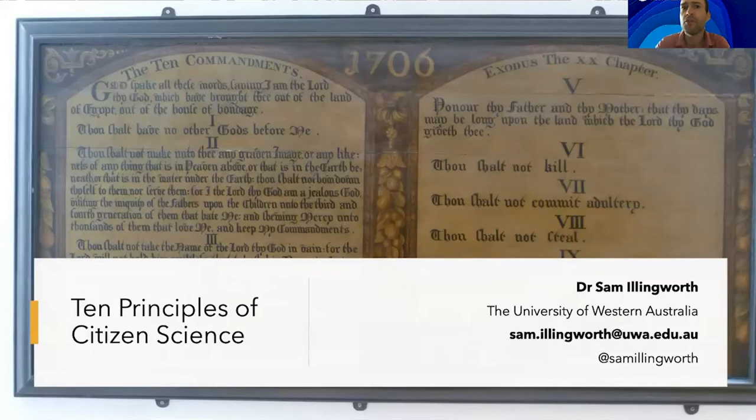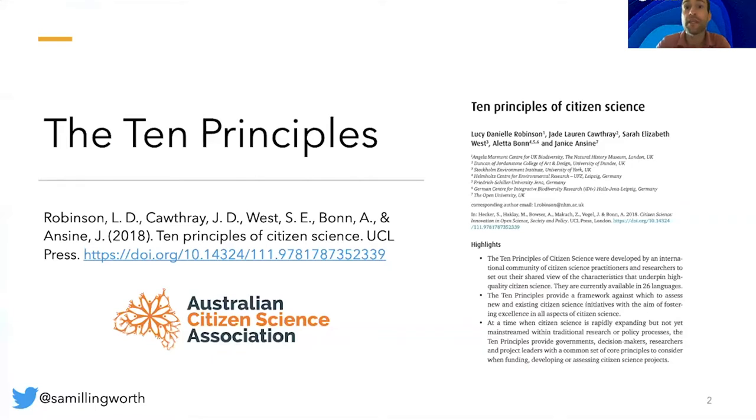One of the key issues that we talk about is developing meaningful partnerships and connections between professional scientists and citizens. In this video I'd like to guide you through 10 principles of citizen science that all such projects should try to adhere to. These guidelines were developed by an international community of citizen science practitioners and researchers who set out their shared values of the characteristics that underpin high quality citizen science.